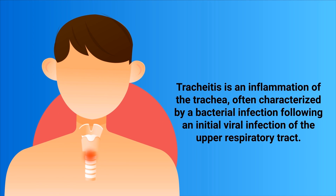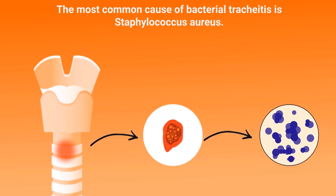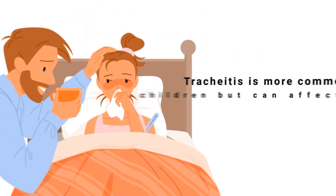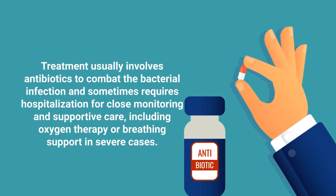First on our list is tracheitis. Tracheitis is an inflammation of the trachea, often characterized by a bacterial infection following an initial viral infection of the upper respiratory tract. This condition can cause severe breathing difficulties and a barking cough resembling symptoms of croup. The most common cause of bacterial tracheitis is Staphylococcus aureus. Patients typically exhibit symptoms like high fever, difficulty breathing, hoarseness, and stridor — a high-pitched wheezing sound indicative of airway obstruction. Tracheitis is more common in children but can affect adults, particularly those with weakened immune systems. Treatment usually involves antibiotics and sometimes requires hospitalization for close monitoring and supportive care, including oxygen therapy or breathing support in severe cases.